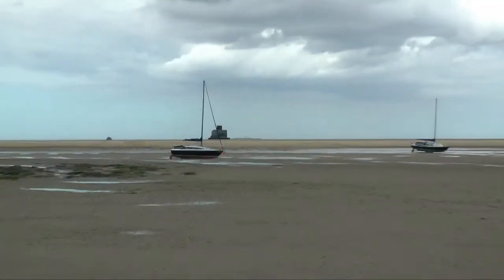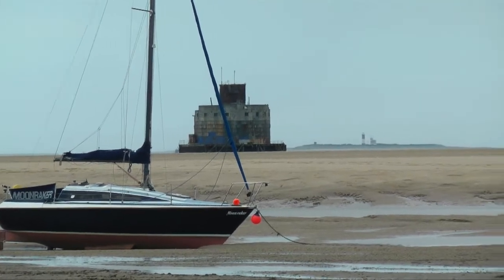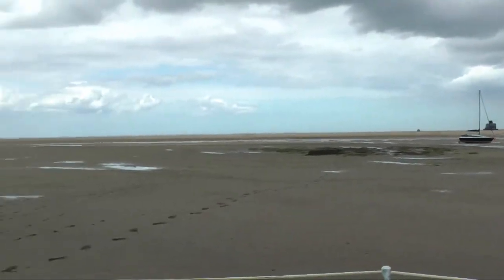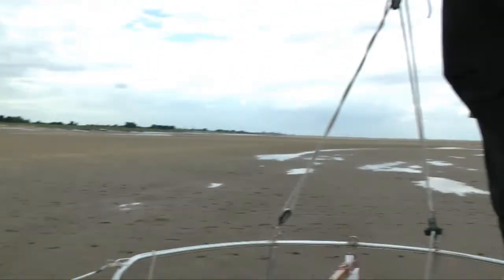And there's the fort, look, on the other side of the high sand. So that fort is surrounded by water, but clearly the water hasn't come in here. It is a massive area - it is absolutely massive.